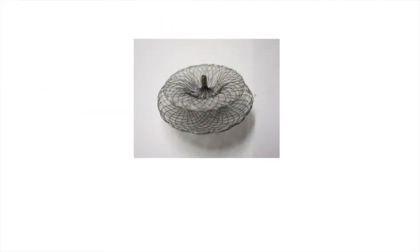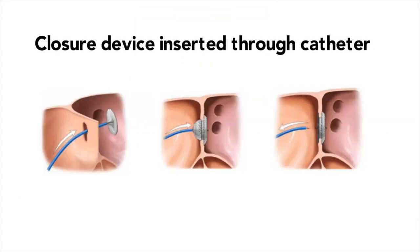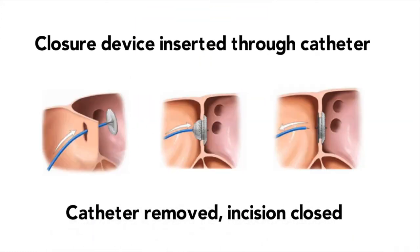An appropriately sized device will then be selected and advanced up to your heart, where it will be deployed through a catheter. When the device is in position, we will evaluate it carefully with ICE. Finally, the device will be released, the catheter will be removed, and the incision will be closed, completing your procedure.